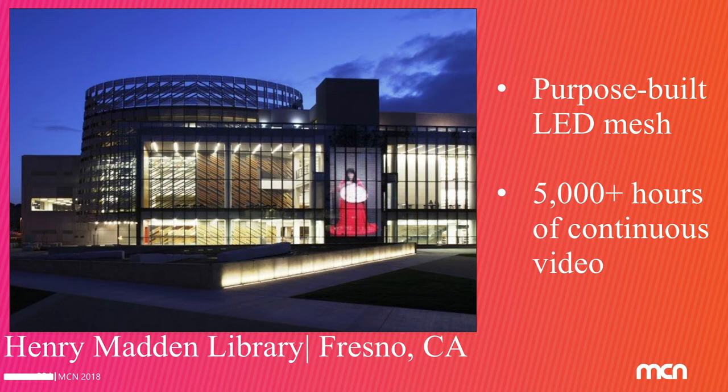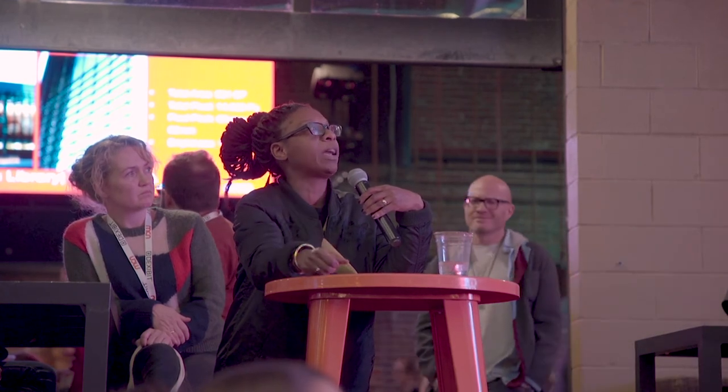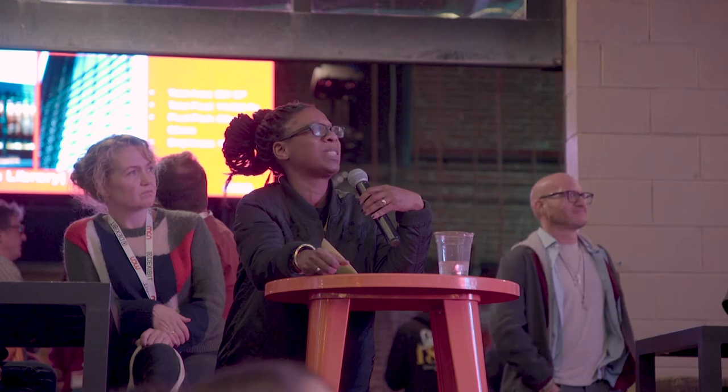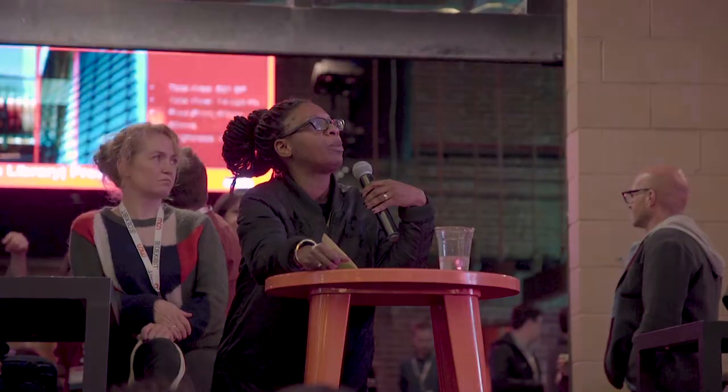This was a project we did for the Madden Library in Fresno, California. It's 5,000-plus hours of continuous video of a master basket weaver weaving a basket, projected onto a screen on the side of this building. It goes continuously 24/7 and becomes like the clock for the building. At the time, this was the largest project Media Mesh had done in North America, and it's a project we're very proud of.